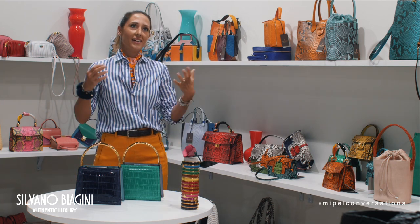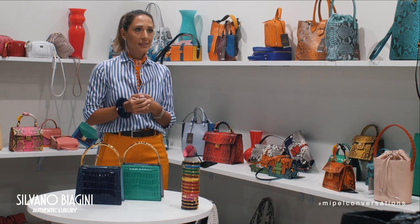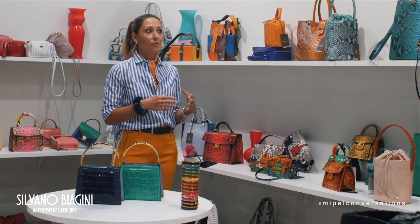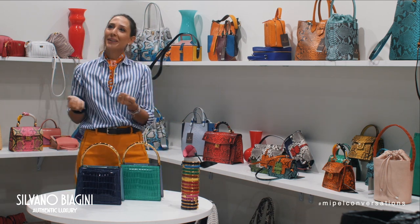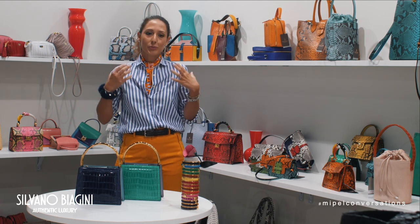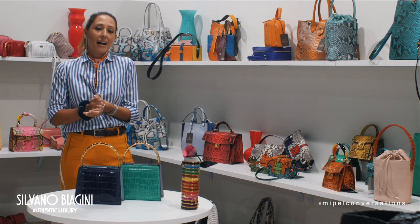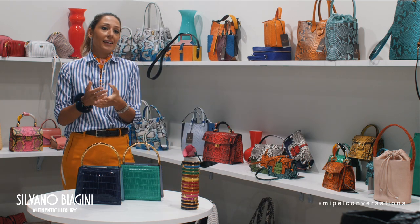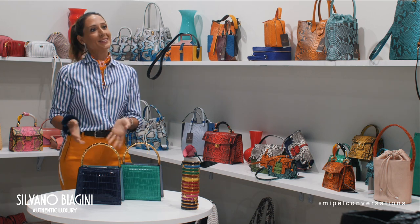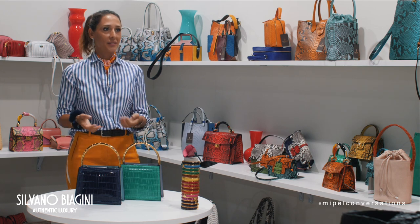Our target woman is a cosmopolitan woman who works in a big city and selects our bag to be very different from the mass — to be recognized simply by her bag. You can be dressed very simply, but if you have a special bag, you are unique. Our target woman is inspired by the Italian woman, where class and elegance are at the core.